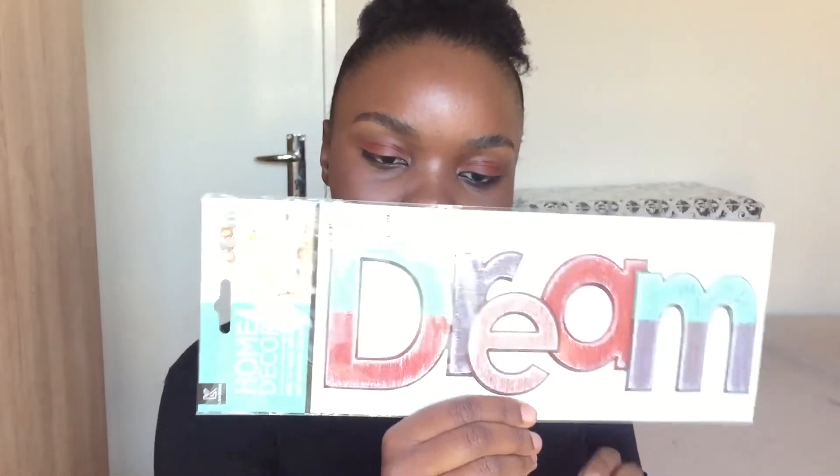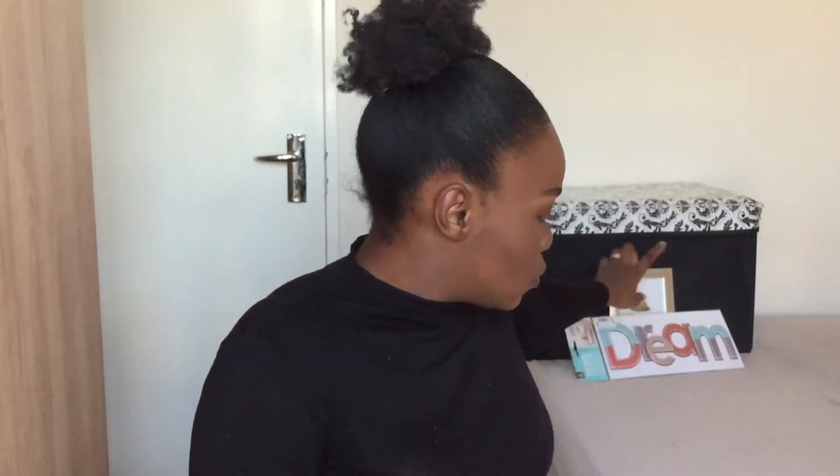I also got these stickers — you can see they spell out "dream." It is one sticker and I'm also going to stick it behind me. I got this for 20 rent. I don't remember seeing any other words available — I think it was only the dream one. So these two will be behind me.